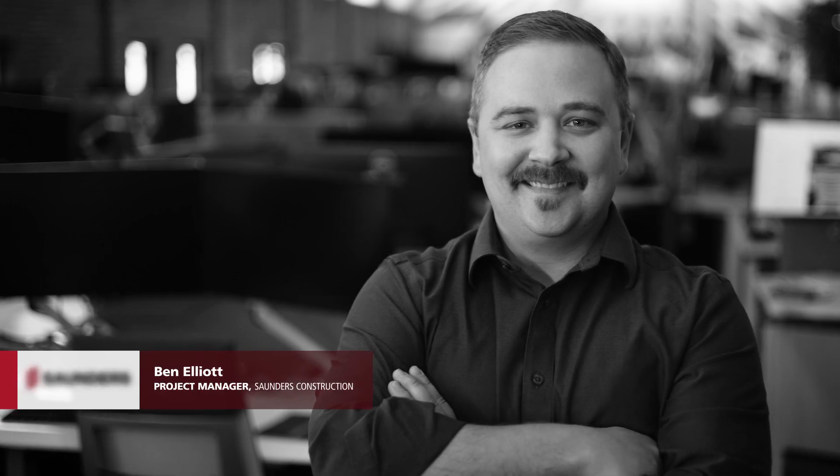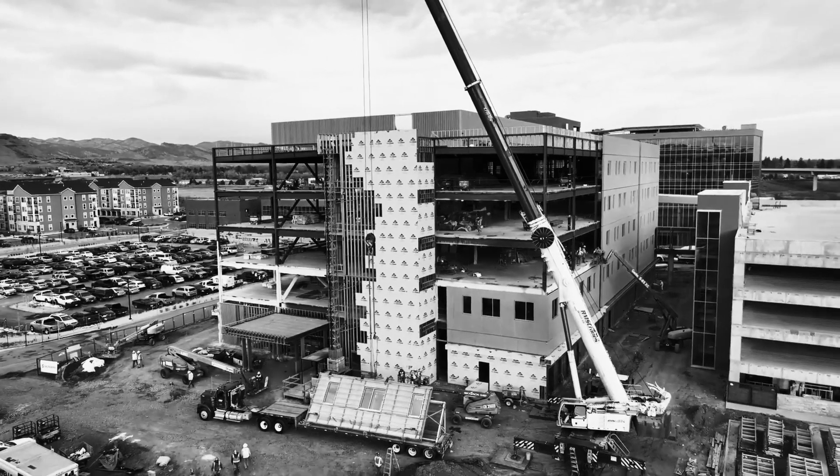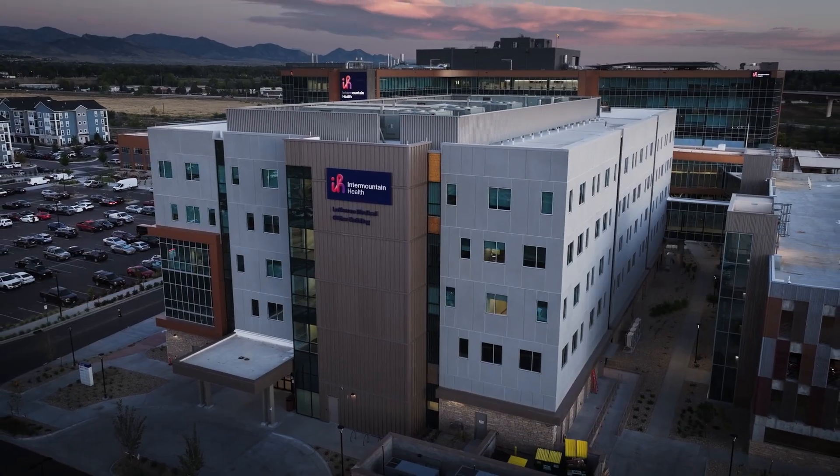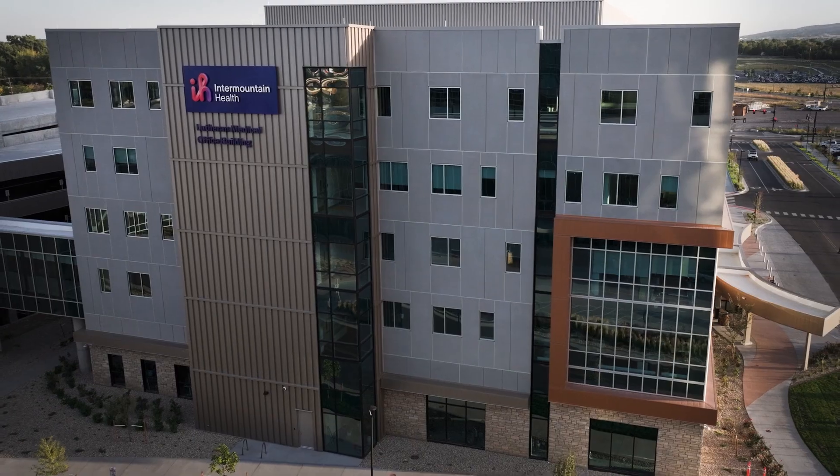My favorite part of the design and construction process is really working with all the different partners. The Wells panels really helped speed up the project schedule. We were able to get the building 80% enclosed in about 12 days versus several months by going with a standard construction.